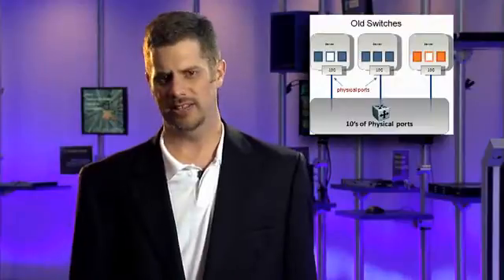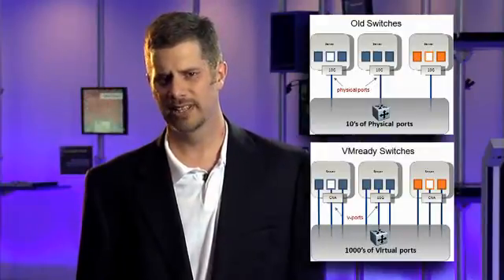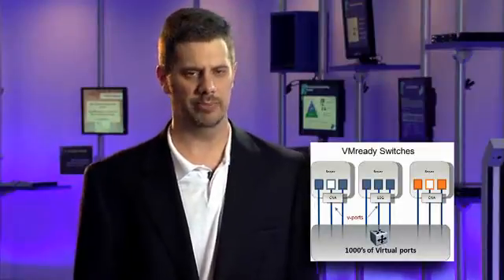With the growth of virtualization skyrocketing over the past couple of years, many clients have started to see that networking is a critical piece of the solution, both from a bandwidth and management perspective. It's for this reason that IBM and BNT are working on a future enhancement to this switch that will make it virtual machine aware, reducing complexity while providing better security and availability.